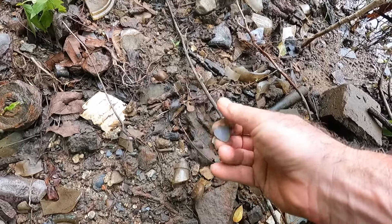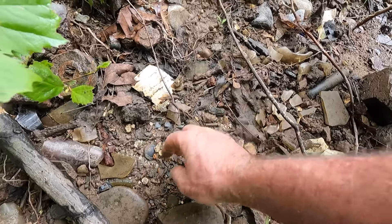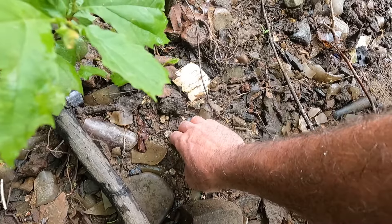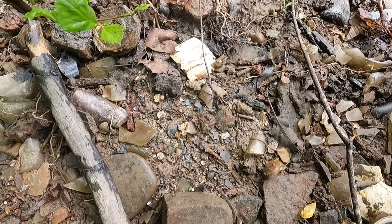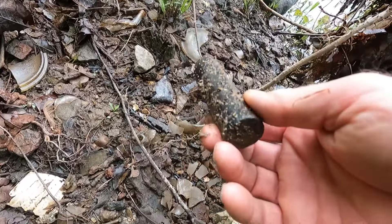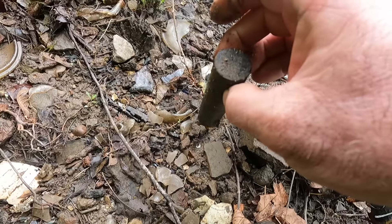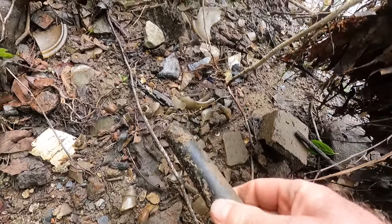Oh, it's copper but it's not anything I recognize. There's a lid to something — can't get it out, it's probably plastic or Bakelite or something. This is a battery core — that's what the inside of a battery looks like. That's carbon, and it gives a nice signal on the metal detector.